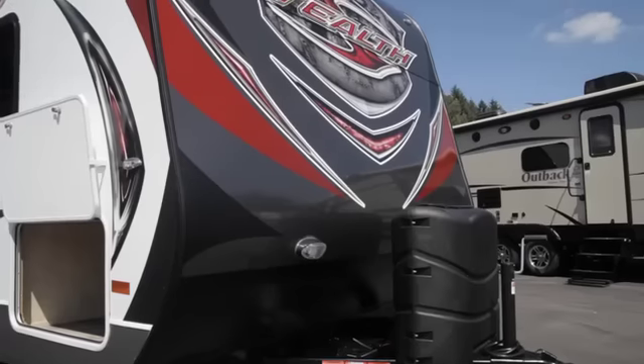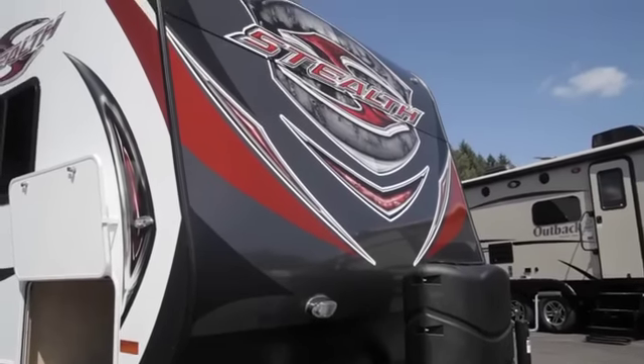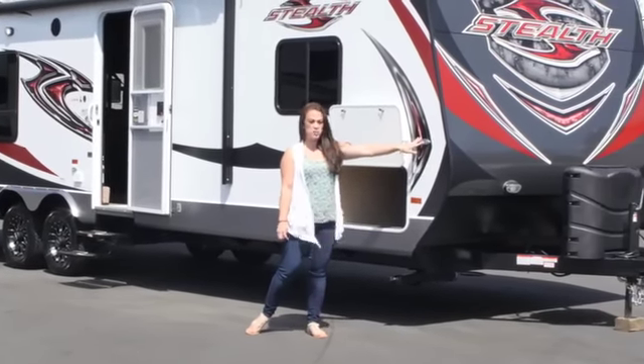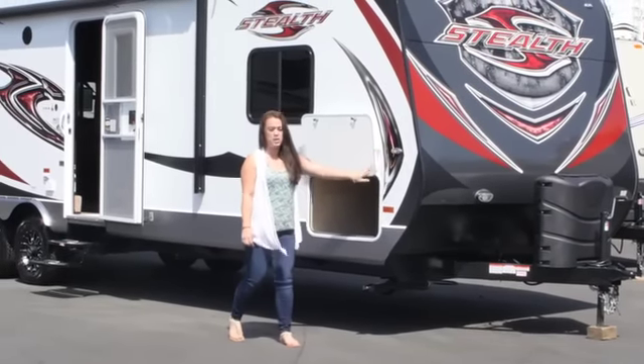The nice thing about these Stealth Toy Haulers is that the exterior is all LED lighting, which is great because it doesn't burn up your battery as much. It helps reduce the heat, and they last a lot longer, especially when dry camping.